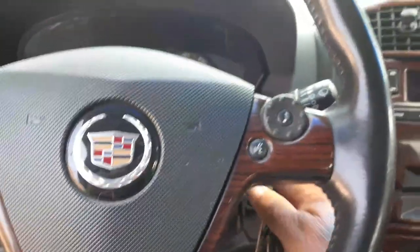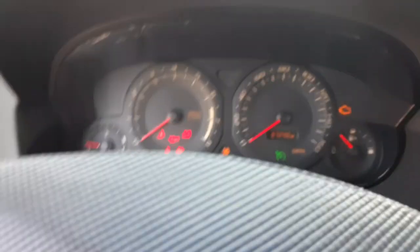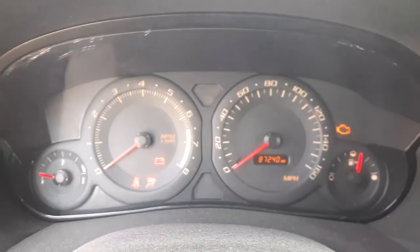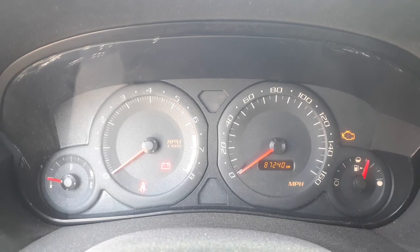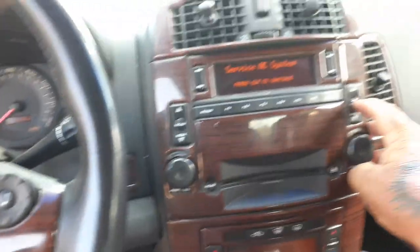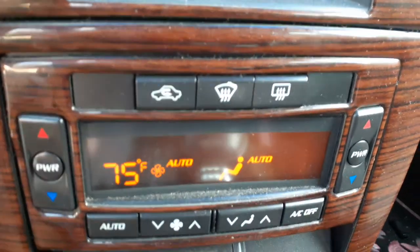Let's get in this and see everything. 87,000 miles — 87,240. There's your radio: AM/FM/CD, all works and tested. Automatic temp controls — and bingo, they're on.